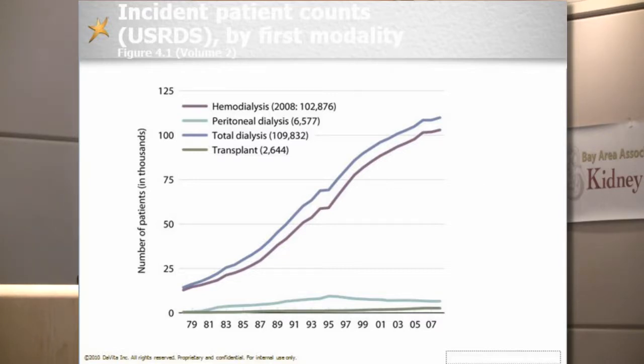Let's talk about end-stage renal disease and why it's so important from a societal and world level. This is data from the USRDS 2010 — the latest information available about new dialysis patients, or incident dialysis patients. The top line is total dialysis. The second line is hemodialysis. Basically in the U.S., about 92% of patients who require renal replacement therapy choose hemodialysis.